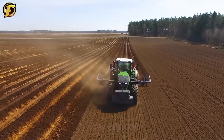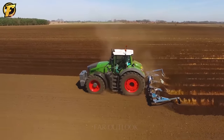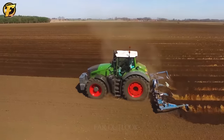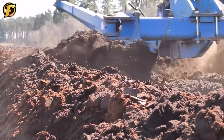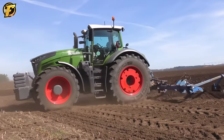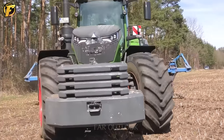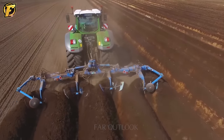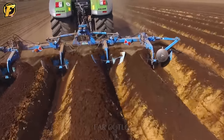The Fendt 1050 Vario tractor impresses with its incredible power of up to 500 horsepower, making it a powerful agricultural machine. This is valuable in preparing soil for growing potatoes. The creation of the 4-row bed is carried out precisely and efficiently, ensuring the soil is separated and optimally prepared for planting. The ability of tractors to work quickly and efficiently helps increase productivity in agriculture, making it a reliable and indispensable farm tool for the modern day farmer.